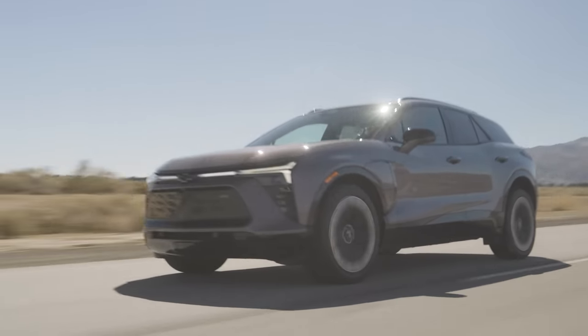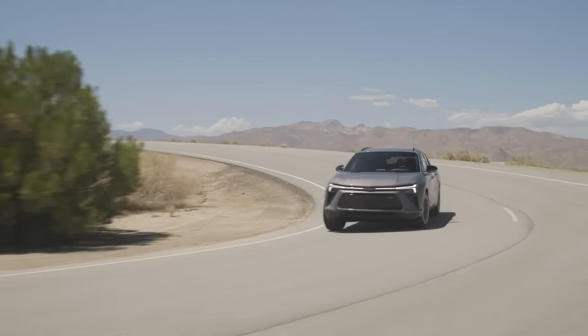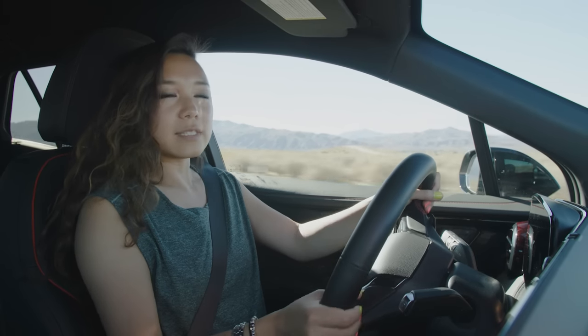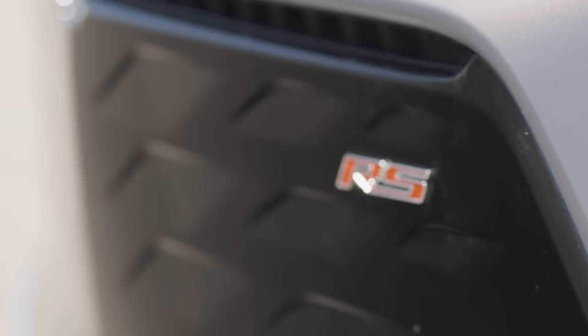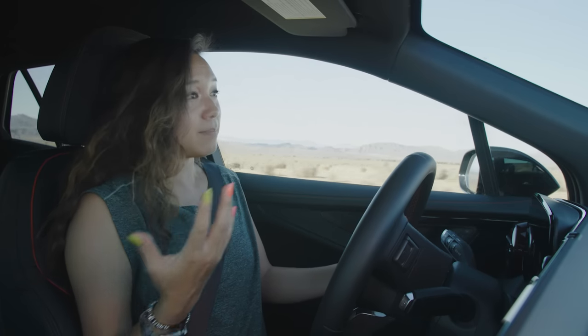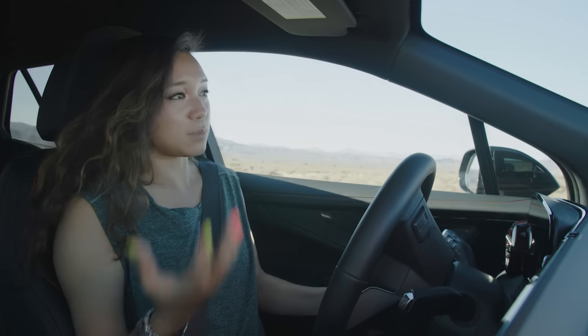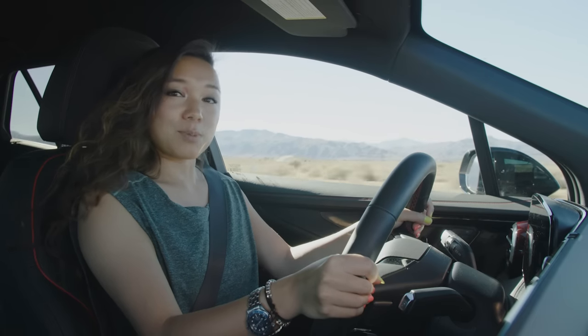The only thing I don't love is the steering feedback. I've tried the steering in sport and normal modes, and it never really tightens up to the point where I feel great about it. That being said, this is the RS trim — it's not the top-of-the-line SS trim. Maybe in the SS they tighten up the steering, give it a sports suspension, give it extra power. If that's the case, you've got yourself a pretty sweet sports car there.